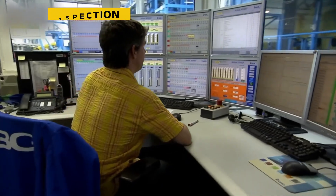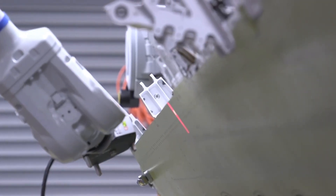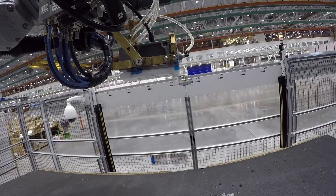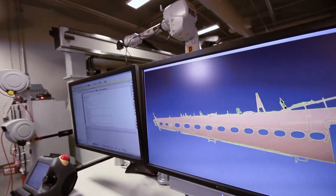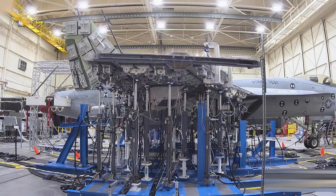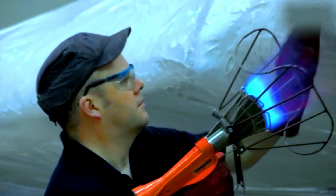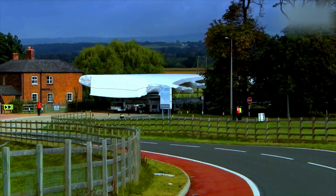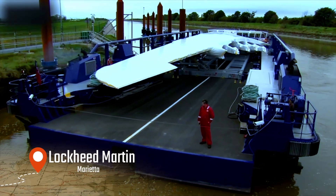The final stage is all about testing and sign-off. Ultrasound scans composite skins for hidden flaws, X-ray checks the metallic joints, and borescopes look inside tight cavities. Laser trackers measure every contour and compare it to the digital model. Even the weight and balance is confirmed. With inspections complete, the outer surface is coated for protection against weather, heat, and radar. Paperwork is reviewed so every part has a clear history. Finally, the wing is locked into a custom transport cradle and shipped to Lockheed Martin in Marietta for final assembly.